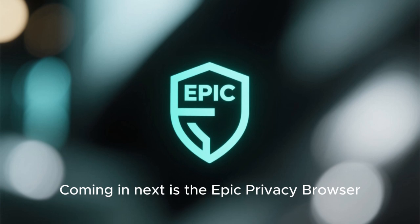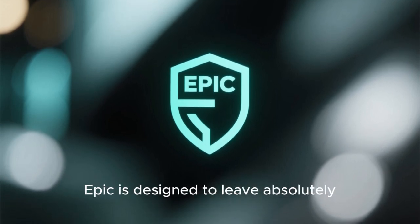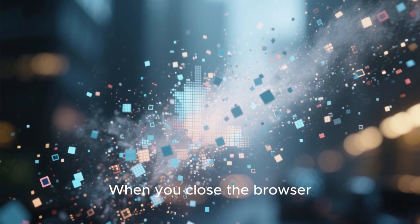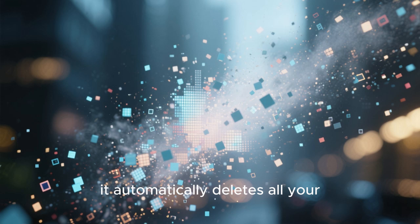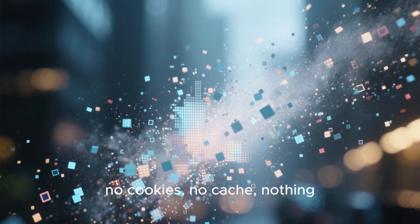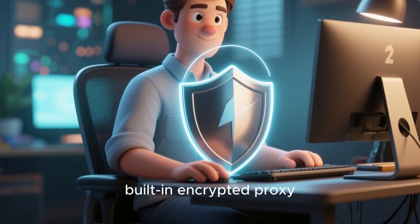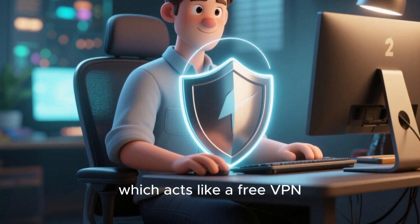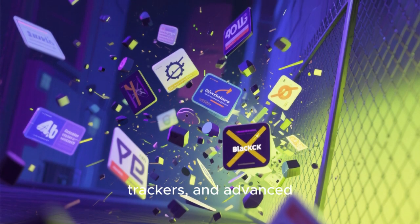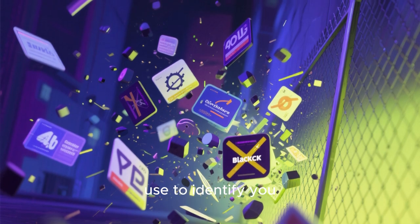Coming in next is the Epic Privacy Browser. As its name suggests, Epic is designed to leave absolutely no trace of your online activity. When you close the browser, it automatically deletes all your browsing data — no history, no cookies, no cache, nothing. It's like you were never there. It also includes a built-in encrypted proxy which acts like a free VPN, and it rigorously blocks all ads, trackers, and advanced fingerprinting techniques that companies use to identify you.